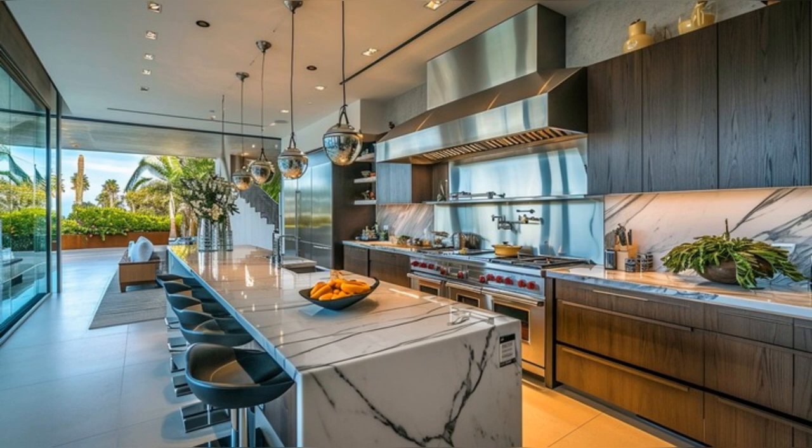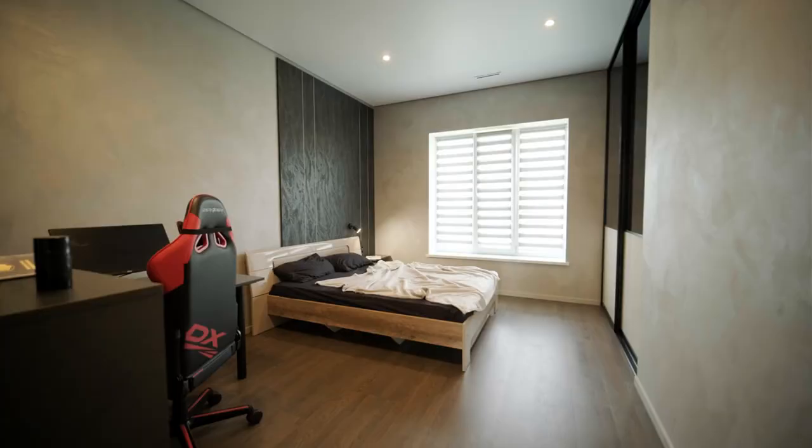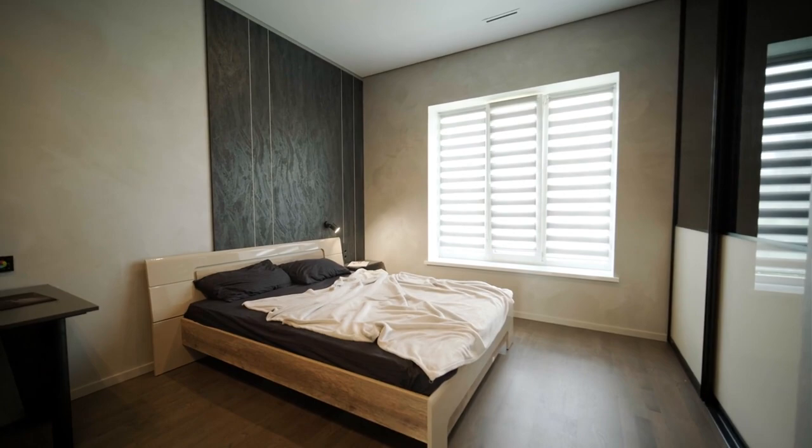The spacious layout includes a central island, making it not just a place for cooking but a hub for social gatherings. The kitchen's design harmoniously balances aesthetics with practicality, making it a chef's dream.